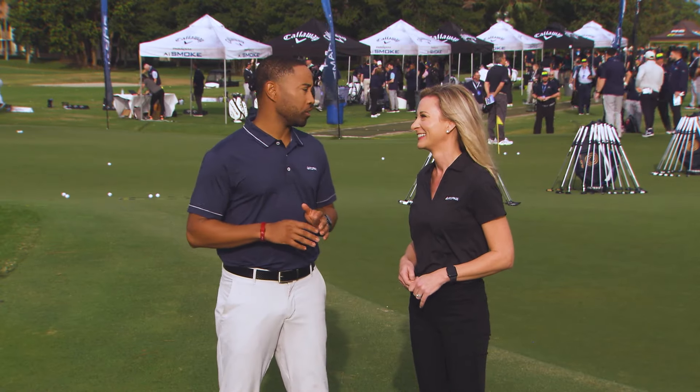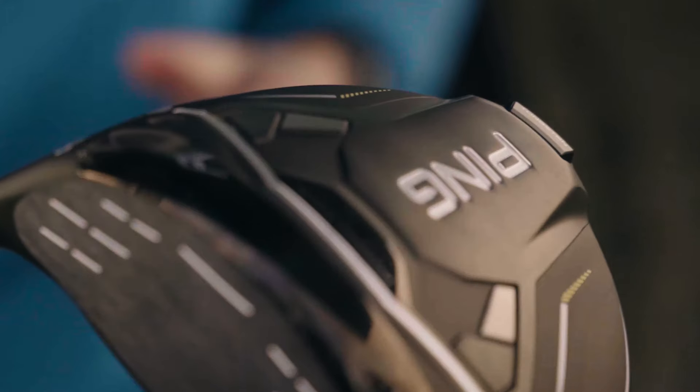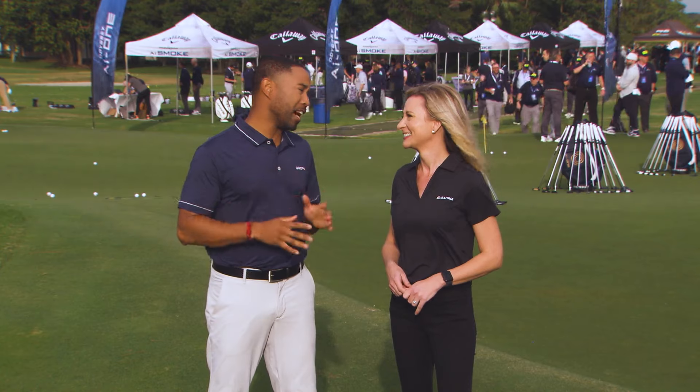There are so many new offerings this year from the manufacturers. We've got Callaway, Titleist, Ping, TaylorMade, Cobra launching drivers. This is a great time in 2024. It's going to be a fantastic year for gear, and I'm happy to be alongside of it.